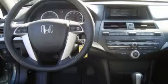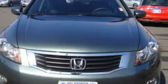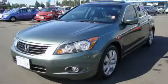The steady 4-cylinder engine connected to a smooth shifting automatic transmission smoothly responds to your every instruction. This car won't last long at this price. Call and arrange a test drive now.